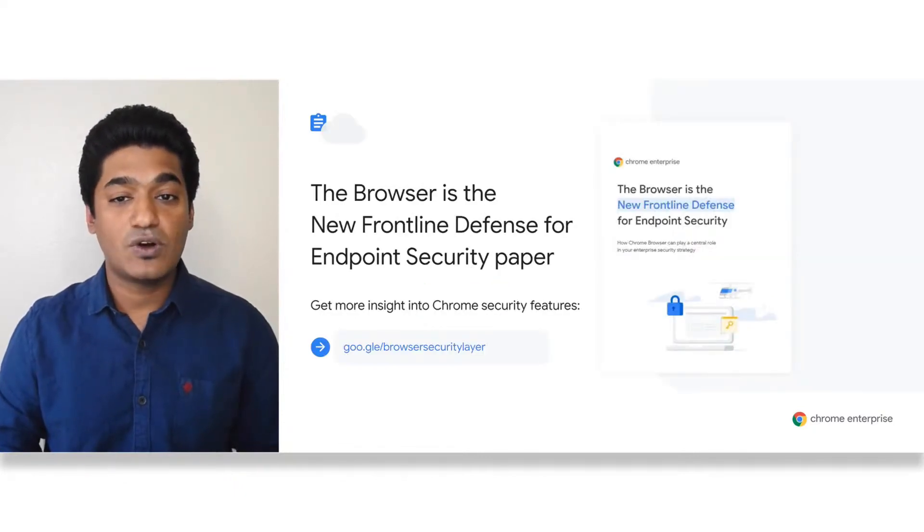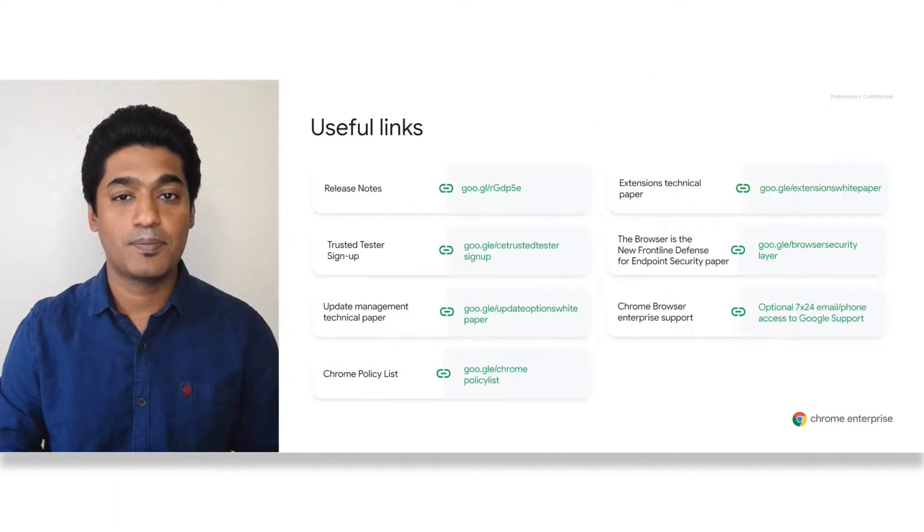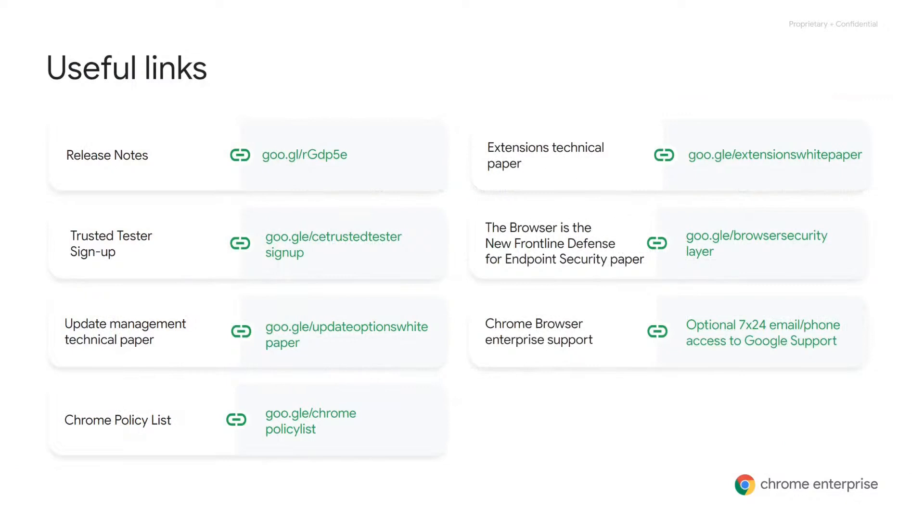For more information on what we talked about today, head to the link shown here to view our new paper titled 'Browser is the New Frontline Defense for Endpoint Security.' Here are some other useful links — I'll pause here so that you can take a screenshot for reference.